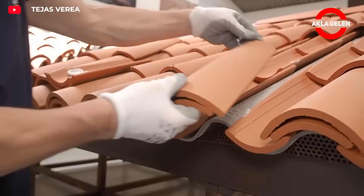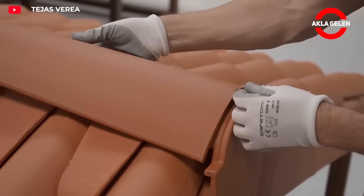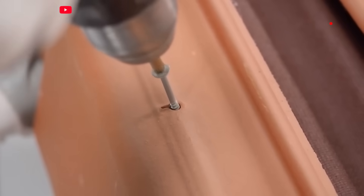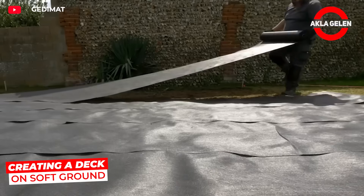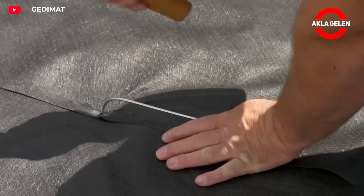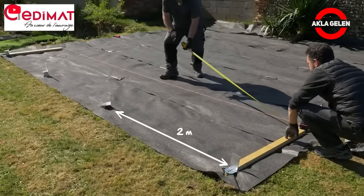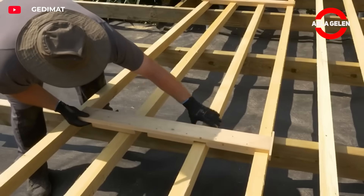Thanks to its double-layered structure, the Varia system provides excellent insulation and is waterproof. It installs quickly and dryly without mortar, using only hooks, screws, and clips. Special support elements and adjustable foundations ensure a perfect fit on the deck, minimizing the risk of wobbling and collapse. Lightweight yet durable materials enable quick installation and create an aesthetically pleasing structure.